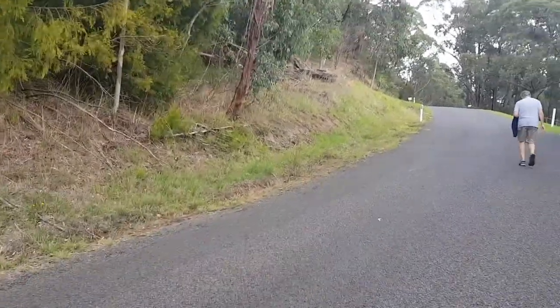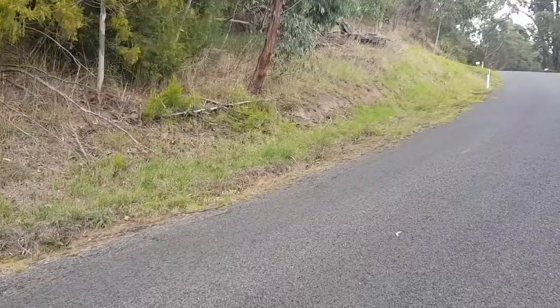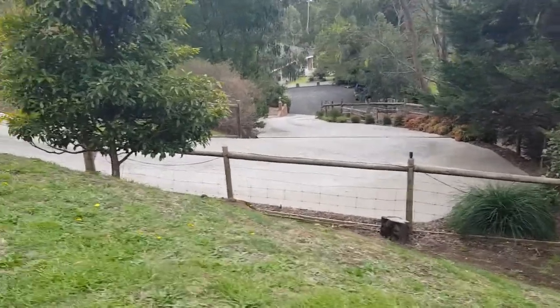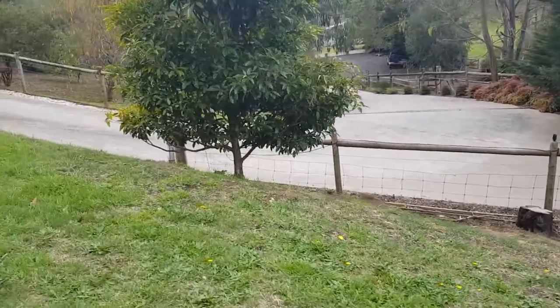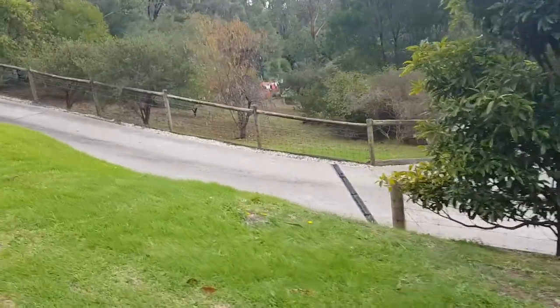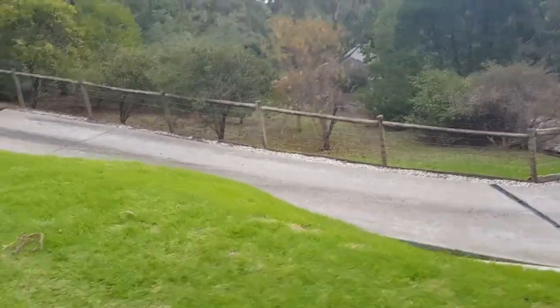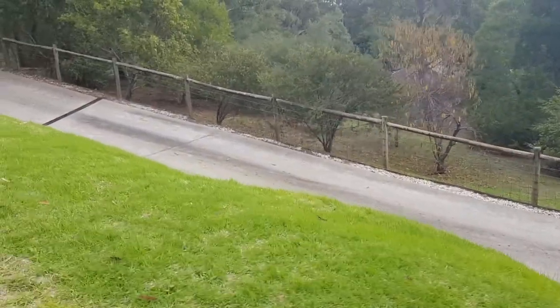Oops, I think a bit further than I thought, but we are around the corner. Not sure I'd like to navigate this steep drive — quite a slope on it. I'm walking uphill as we speak, and that driveway is going downhill.